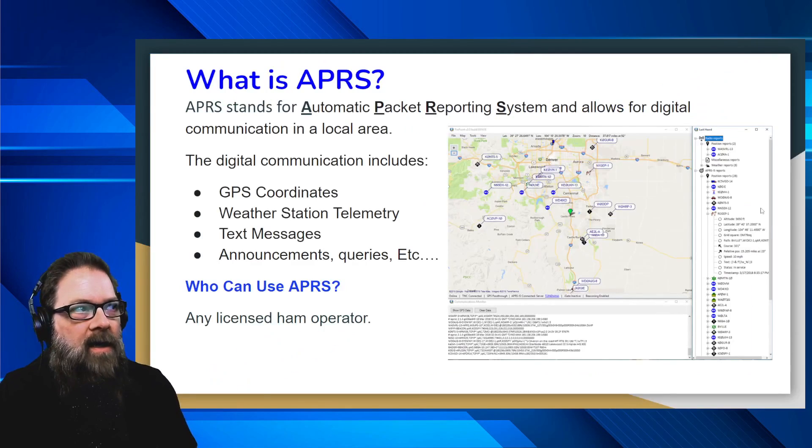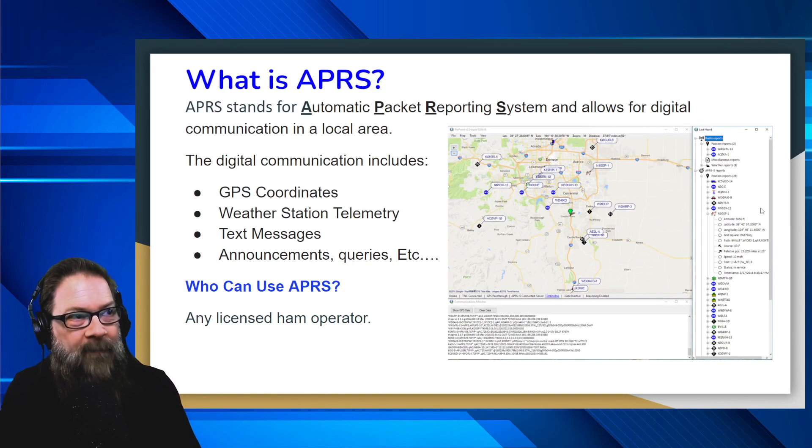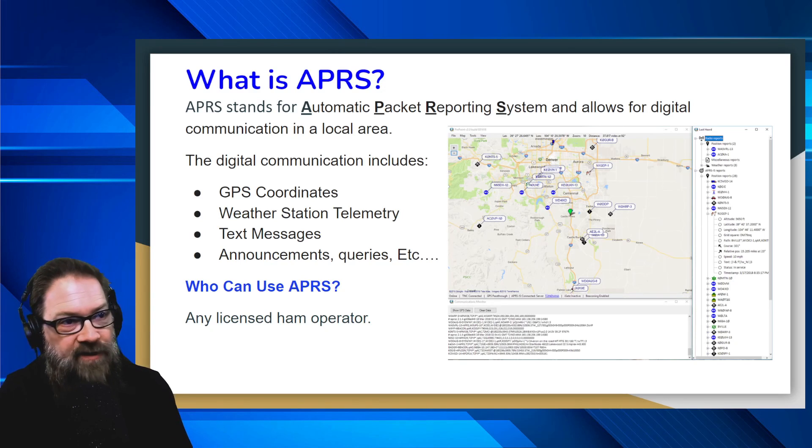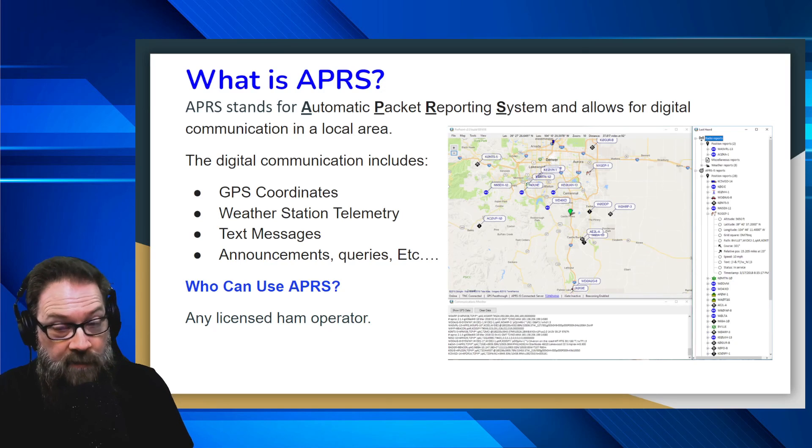So how to send and receive text with APRS — first, what is APRS? APRS is Automatic Packet Reporting System. It allows for digital communications in a local area, as you can see from the map on the right side. Some other digital communications include sending GPS coordinates like your location, weather station telemetry, text messages like we're going to show in today's video, and of course announcements, queries, et cetera.